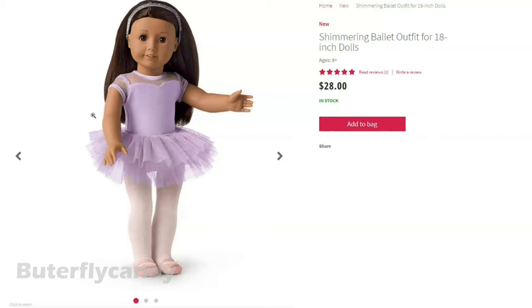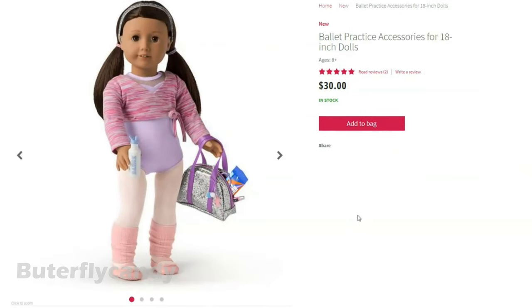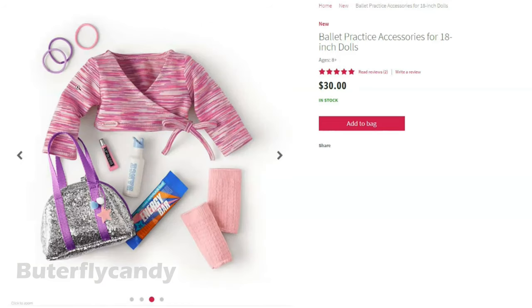I think I would prefer it in maybe a blue or a darker purple. I'm not sure why I'm not loving the light purple color — you guys will have to let me know if you like it. So what comes with this? Ballet practice accessories. You get a cute little tie shirt, a little bag, an energy bar, little leg warmers, and lip gloss even. I really like this set — I think I like this set better than the ballet outfit.